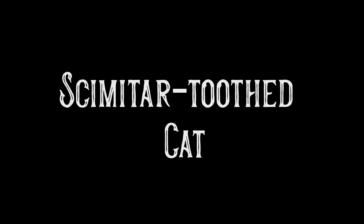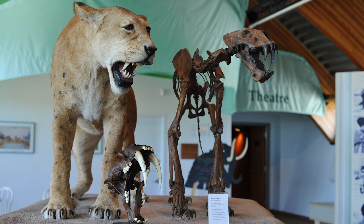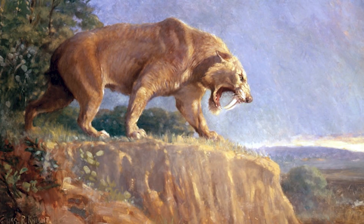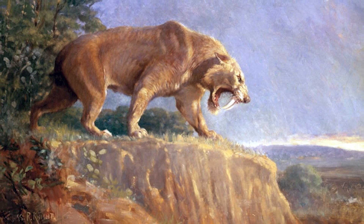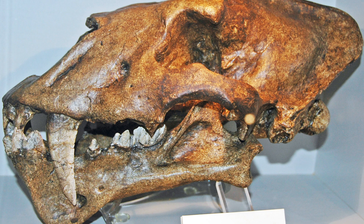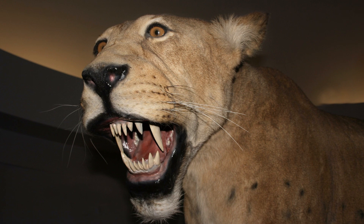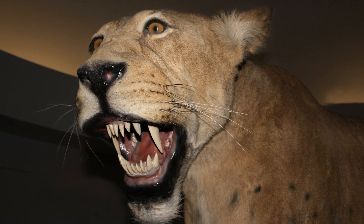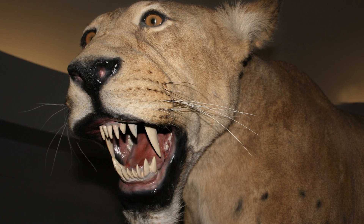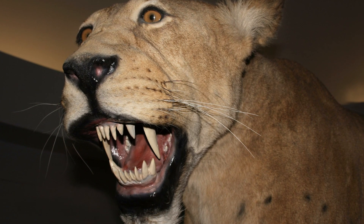The scimitar-toothed cat. This predator could reach up to 5.5 feet long and weighed in the region of 100 kilograms. It is a type of saber-toothed cat, sometimes called saber-toothed tigers. Its upper canines dropped down to the bottom of its lower jaw with incredibly sharp serrated edges for tearing through prey. They arrived in Britain nearly 0.75 million years ago, when the climate was relatively warm. It's less certain when they left.